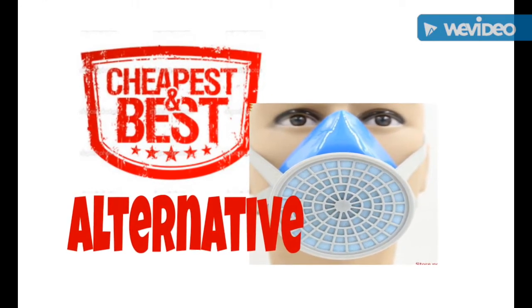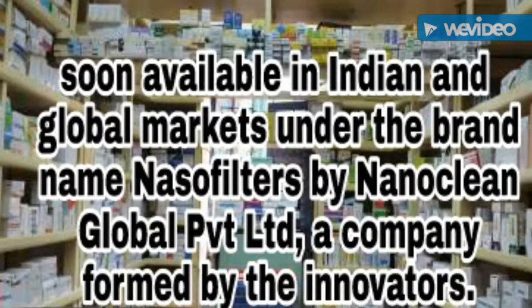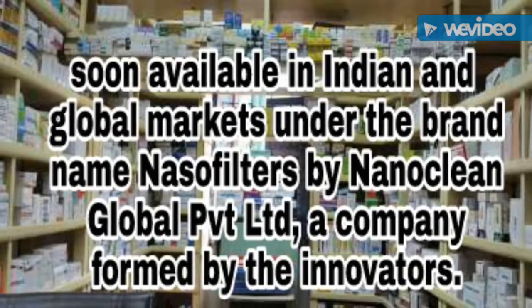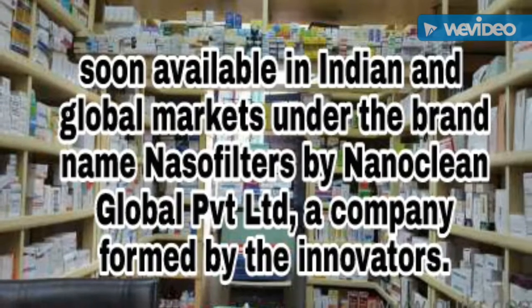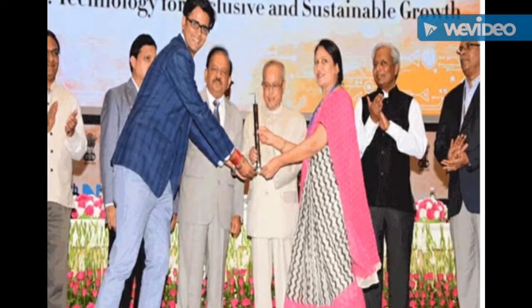The product will soon be available in Indian and global markets under the brand name Naso Filters by Nanoclean Global Private Limited, a company formed by the innovators. The team of innovators was recently awarded the National Startups Award by President Pranab Mukherjee.